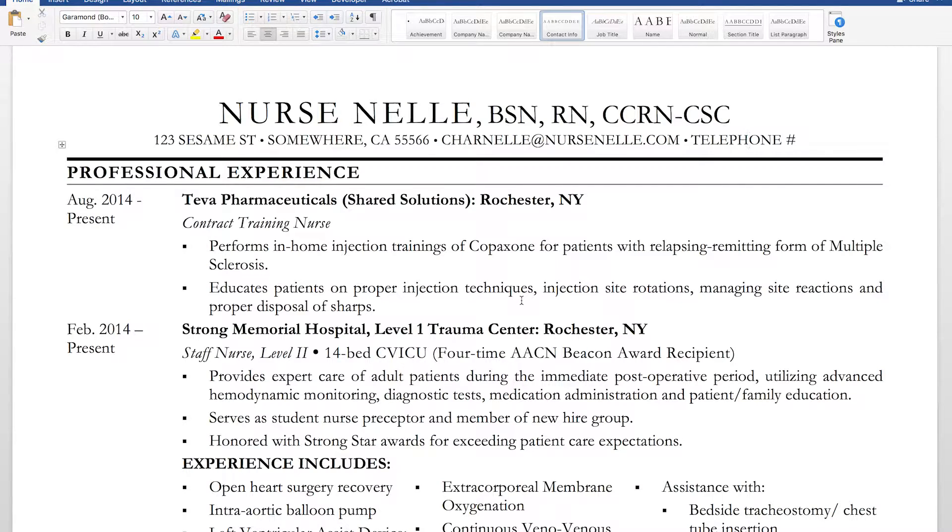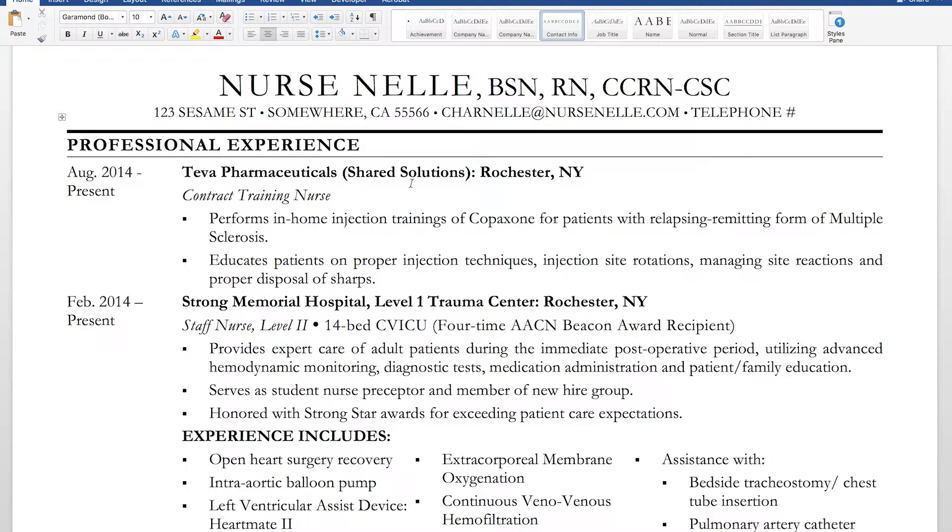I started off with my professional experience. Some people start with education, but I felt professional experience is one of the more important parts because they already know I should have my BSN — it's a requirement — and they already know my GPA. I put all dates on the left-hand side so they can be easily seen, then the company name and location. Since I didn't hold a managerial or charge nurse position, I put my title underneath and italicized it.